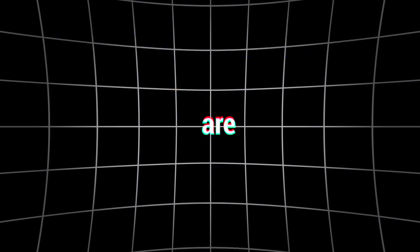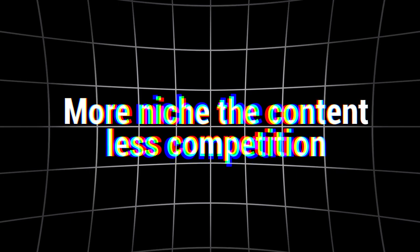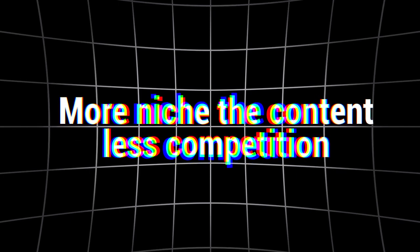All the content you see on Instagram can fit into one of these four boxes. But the accounts that do the best are usually the ones that tie two or more of these boxes together, and there's a simple reason why. The more niche your content, the less competition there'll be, and that means you'll get all the traffic. Once you've got that part down, it's time to start turning your ideas into content.